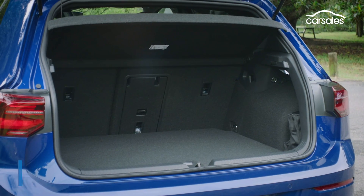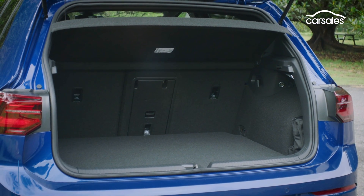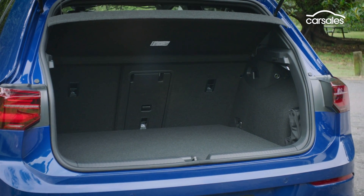The Mark 8 Golf R's boot has grown about 30 litres, but you'd probably struggle to notice. You get the same 60-40 split-fold rear seats, as well as a space saver, spare tyre, and removable cargo cover.